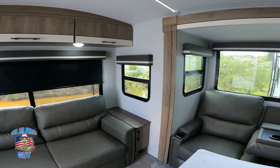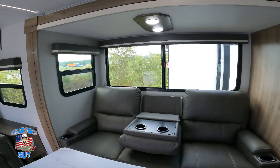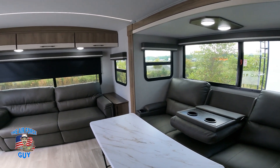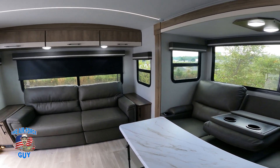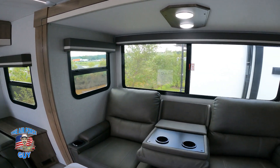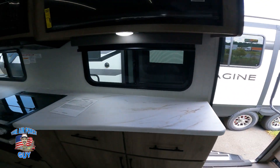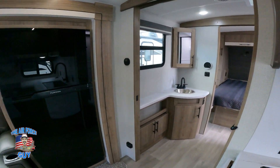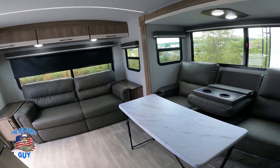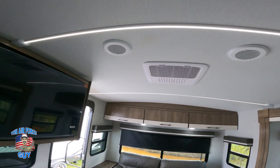There are blackout shades throughout. This doesn't have frameless windows, but the benefit is you can open them up on a nice day and have a breeze — look at how big those windows are. It also gives you another escape hatch here, and there's another escape hatch in the bedroom. Lots of windows you can open just in this area, plus one in the bedroom. Lights are in the crown ceiling and it's a ducted AC.